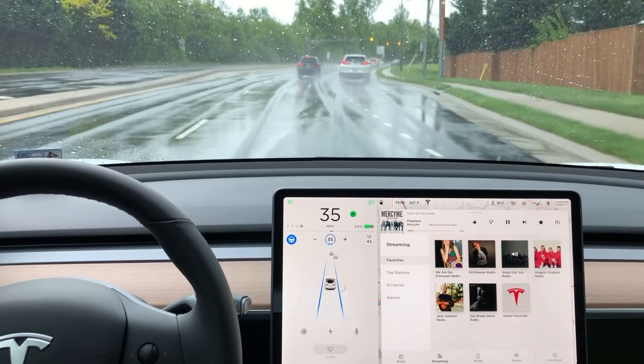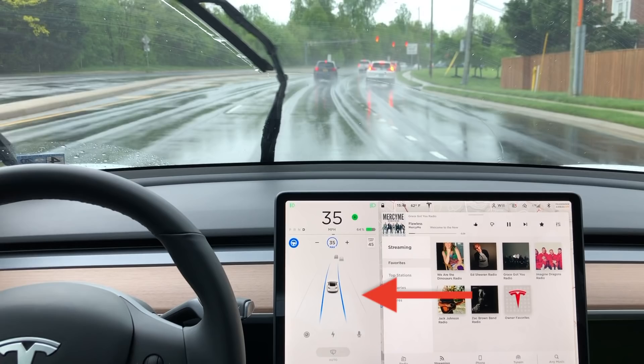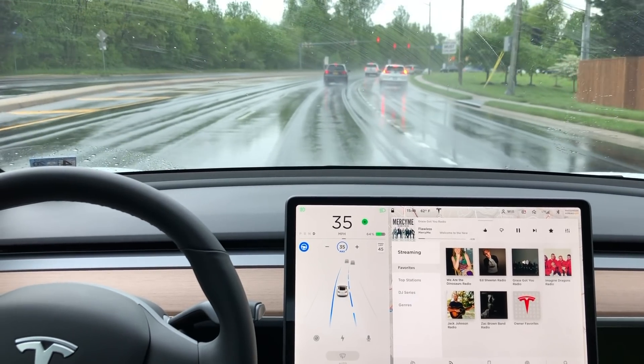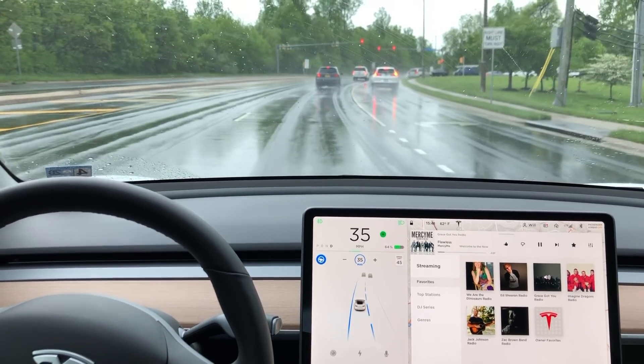Let's slow that lane change down so I can point out a couple things. As soon as my turn signal turns on, the car is going to start searching for another lane, and right here you can see the lane is actually going to start to form in a gray line. Now that the car has identified the lane it wants to go into, one of the solid blue lines turns into a dashed line, indicating an upcoming lane change towards the dashed line. There are no other cars in that lane, so the car is going to initiate the lane change and move over.